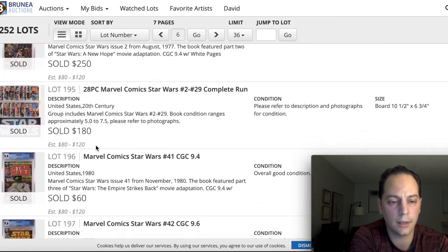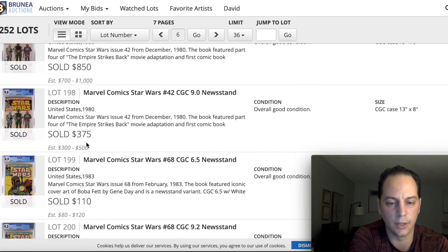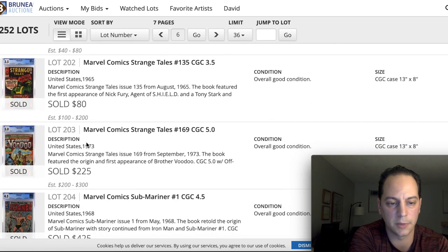Boba Fett right now is hot. The 9.6 sold for $850, which is on the lower end — right around the middle of the estimate. It's been a great series. If you guys are watching it, let me know in the comments what you think — I think it's been fantastic.